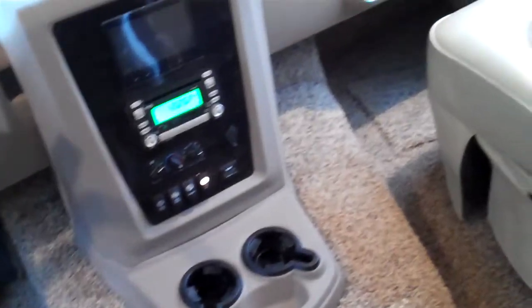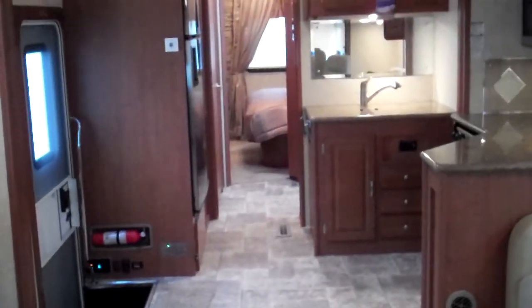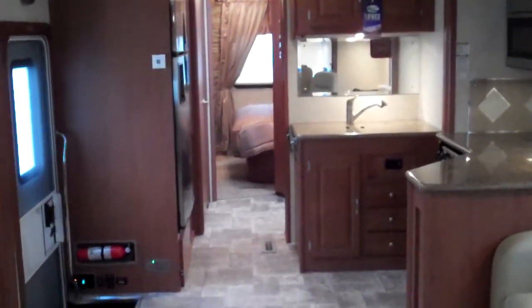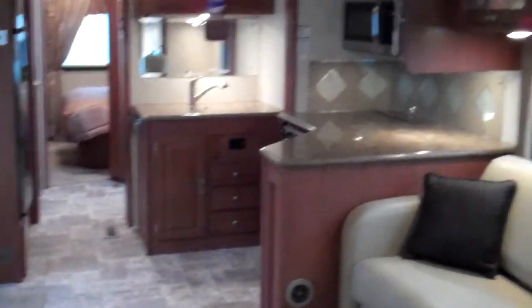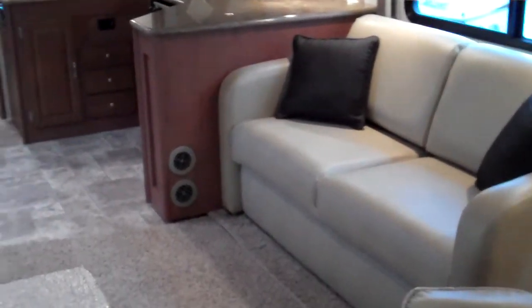If you like the looks of this Georgetown, or think maybe another floor plan would be a better fit, give me a call — I'd be happy to help you out and answer any questions you have. You can always reach me on my cell phone; the number is 616-828-6749. Thank you.